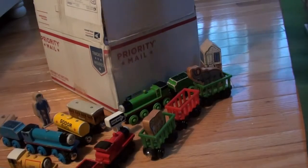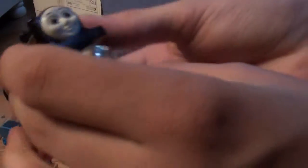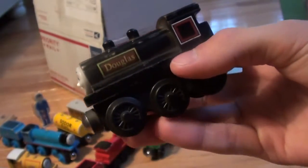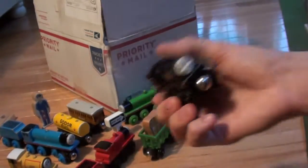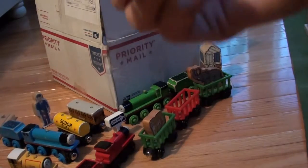Now I have a 1994 Douglas and his tender.